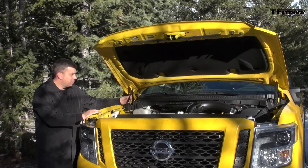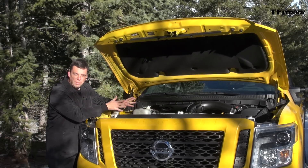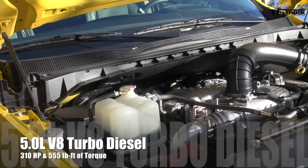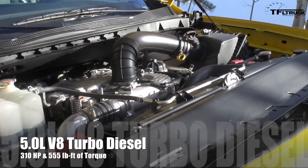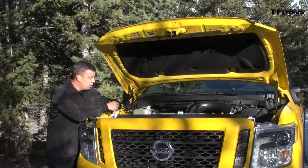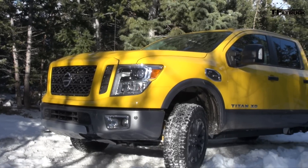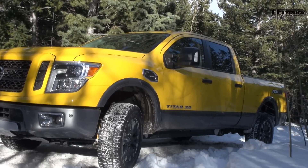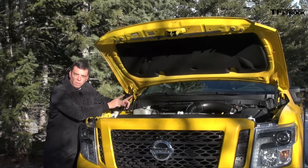Look at this — gas struts for the hood. That's really nice. Of course, we have the 5-liter V8 Cummins here. It's really great to see this powerful engine in the wild: 310 horsepower, 555 pound-feet of torque. It's backed up by a six-speed AISIN transmission. It's got a 4x4 system — this is the Pro 4X version of the truck — with rear locker and 4-low.